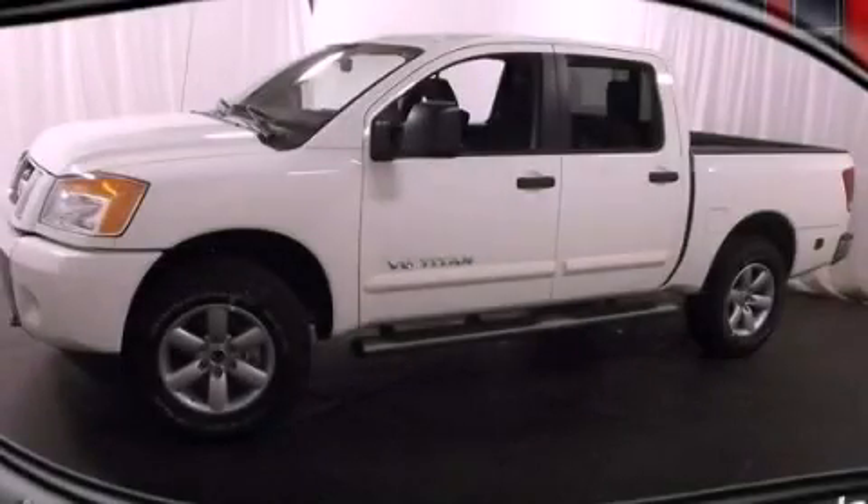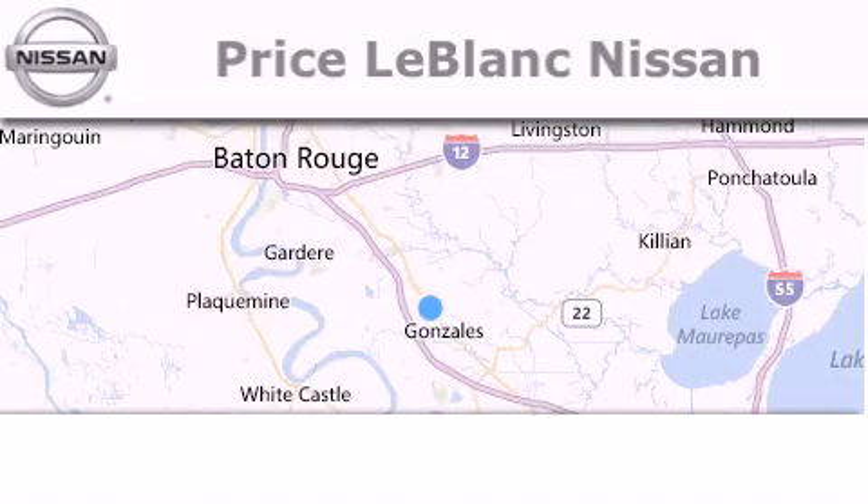Please call us today for more information on this great vehicle. Thank you for shopping at Price LeBlanc Nissan,